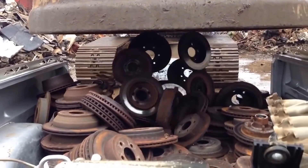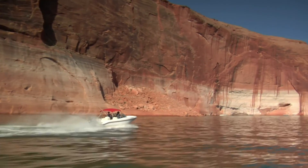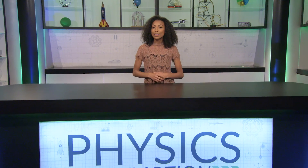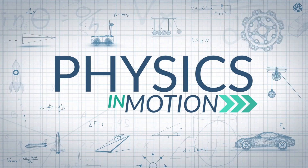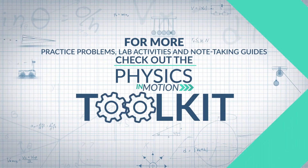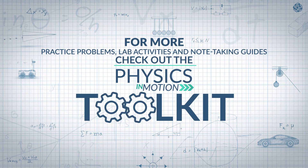At the beginning of this segment, I said that magnetism is part of what makes many of our machines work. But it's not just giant magnets — it's in the motors and generators that run almost anything you can think of. That's it for this segment of Physics in Motion. We'll see you next time. For more practice problems, lab activities, and note-taking guides, check out the Physics in Motion toolkit.